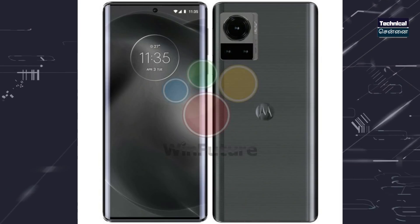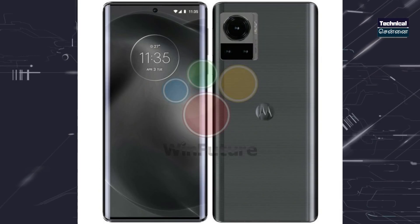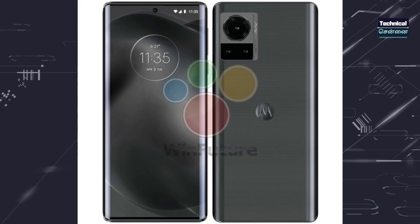This flagship device for 2022 is launching in July — this smartphone features a 200 megapixel camera. This is Motorola — the Motorola Frontier is ready. This device may feature Snapdragon 8 Gen 1 Plus chipset, with a 144Hz refresh rate OLED panel and a 60 megapixel front camera. This is the Motorola Frontier, launching in July.